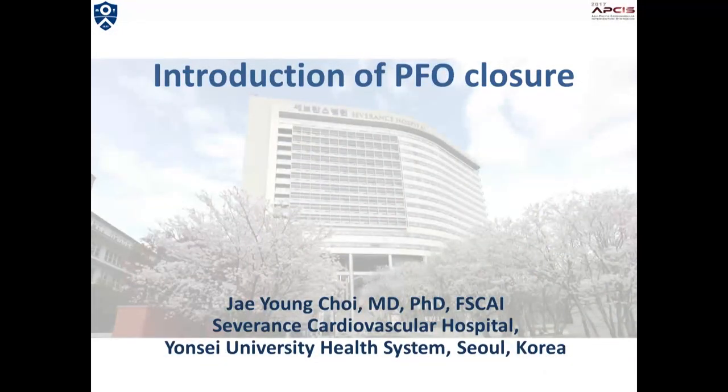Good morning, ladies and gentlemen. I'm Jang Choi from Severance Cardiovascular Hospital, Yonsei University, Seoul, Korea. I would like to first thank the organizers for inviting me to this wonderful conference and giving me an opportunity to talk today.